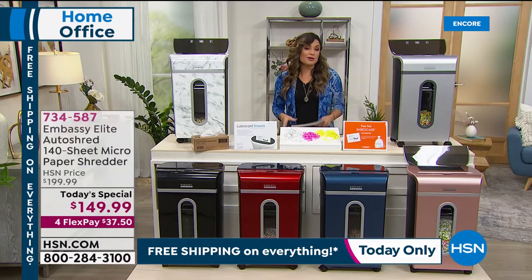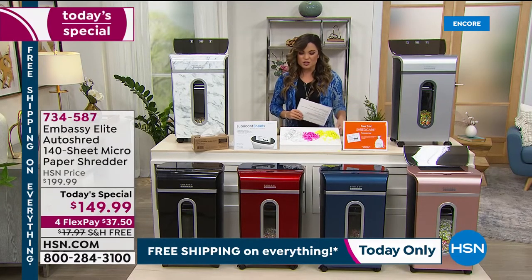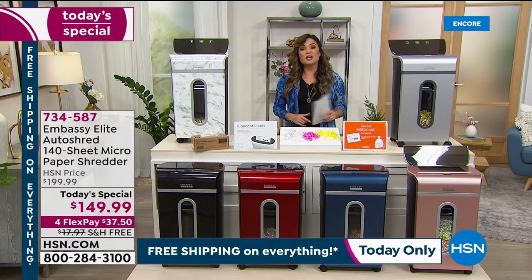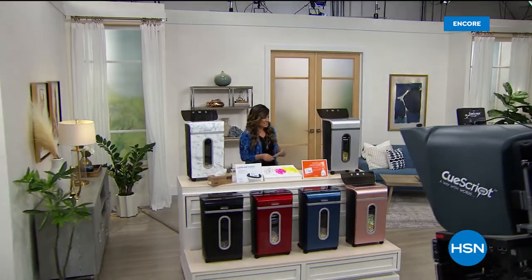Stay in the ordering process. You can always use our website or free app if you don't want to wait on hold on the phone. Your choice of color — that's the beauty of shopping with our Today Special. We've got a quick break, but on the other side, an amazing smart deal you are not going to want to miss.